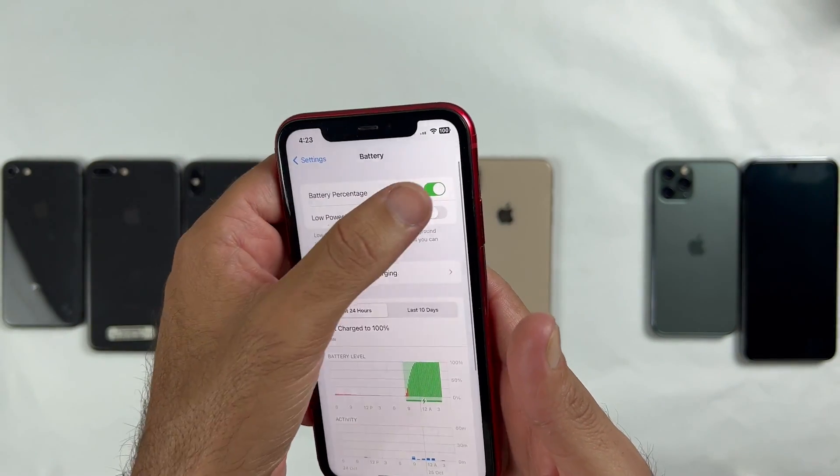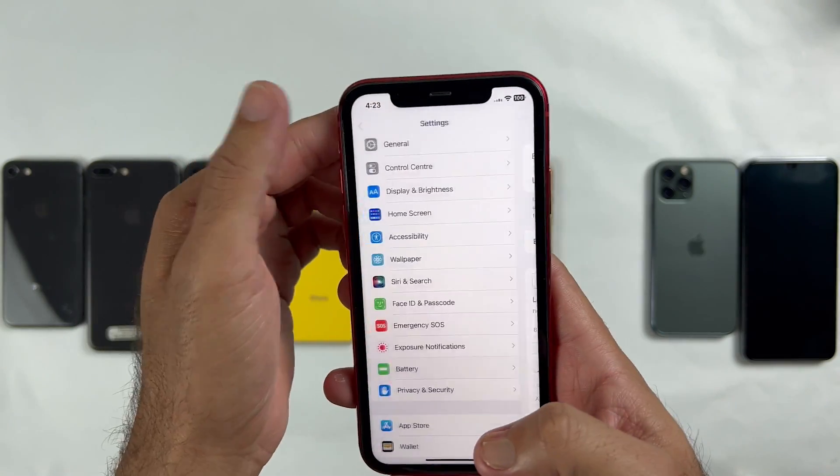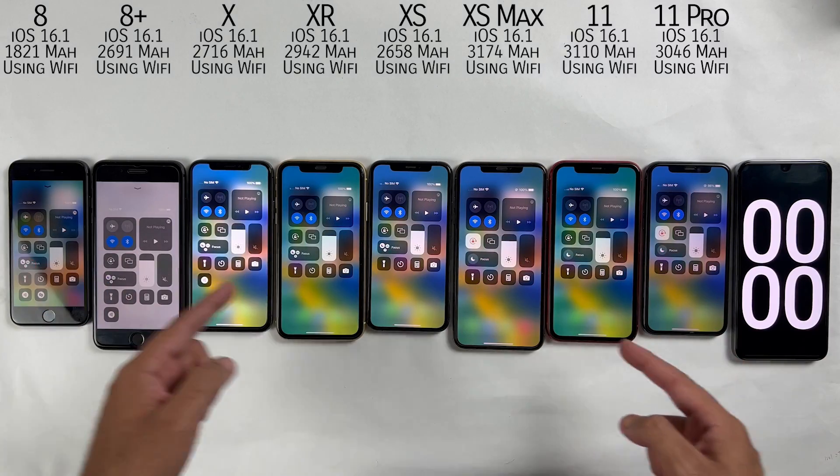The new battery percentage icon has finally appeared on iPhone 11, which was missing on the previous update. The brightness is set to about 80% and we are using the same Wi-Fi network, and all of them are SIM-free.